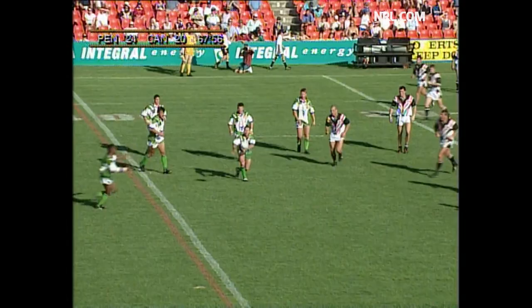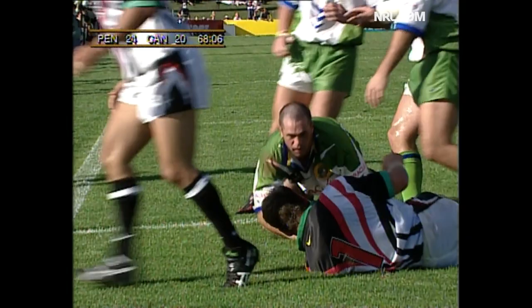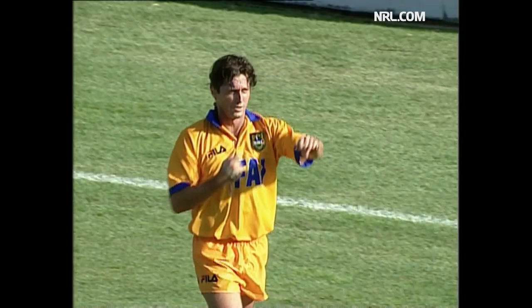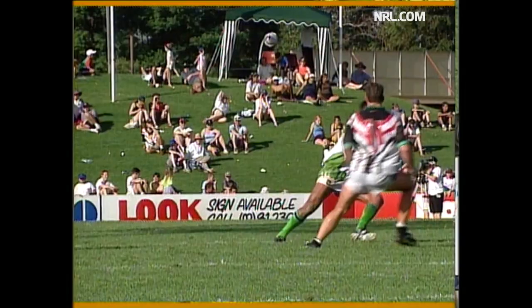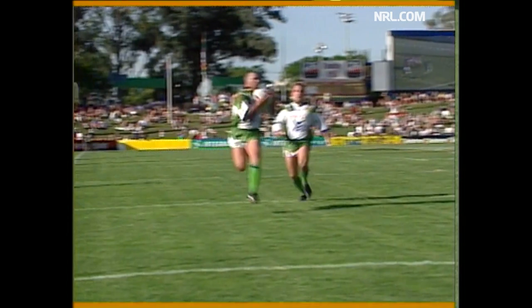Stewart, his partner in crime — Laurie Daly. Daly — has he got the speed? Slips it to Boyle. Boyle makes the try line. The ball game tied up at 24 points apiece. Laurie Daly at his absolute best. He's come to the aid of his side so often today in difficult circumstances.